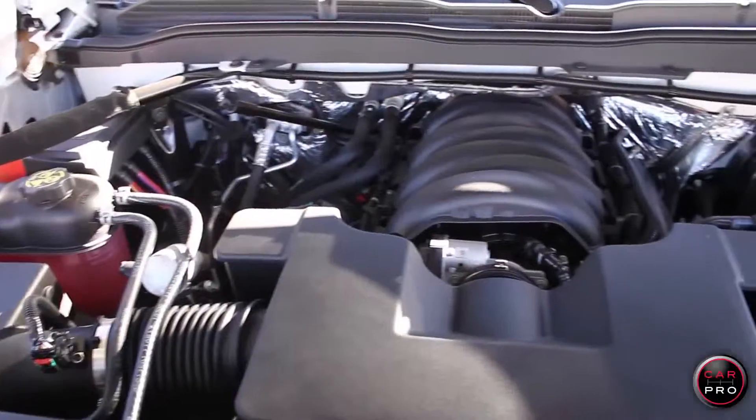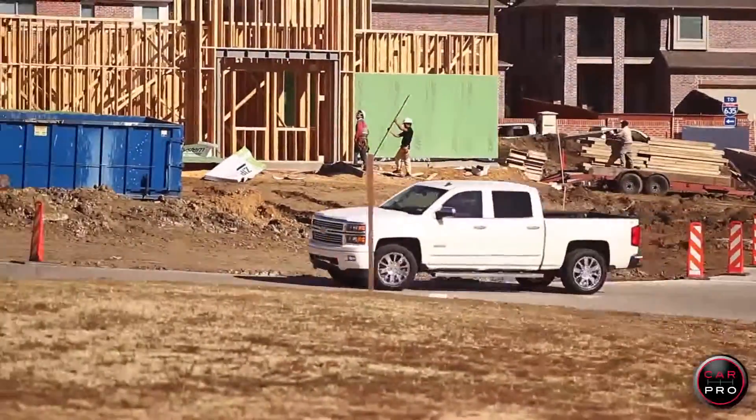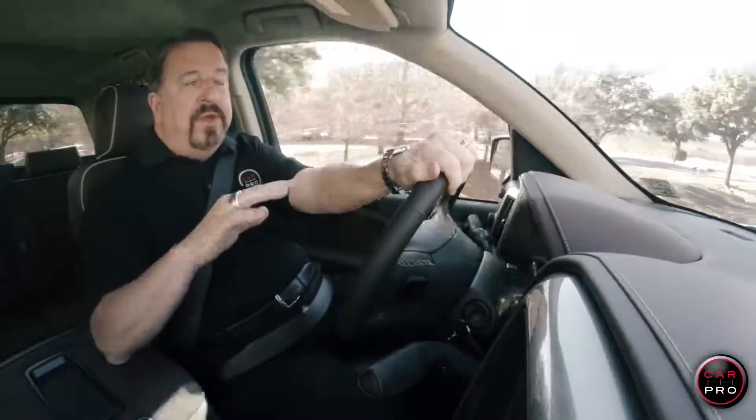Let's start under the hood, where you'll find a 6.2 liter V8 that's putting out 420 horses and it'll tow 9800 pounds. It has a 6-speed automatic and GM's active fuel management system that shuts down 4 cylinders at cruising speeds for better highway mileage.